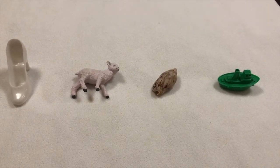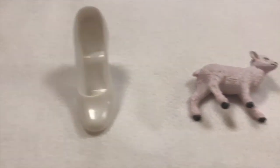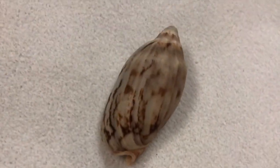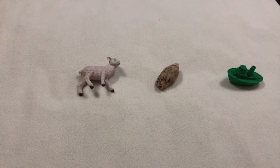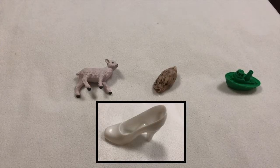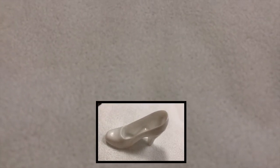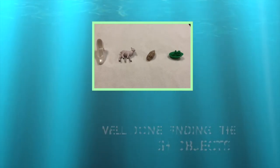Okay, round two. Have a look at today's objects. Shoe. Sheep. Shell. And ship. Okay, what's missing? That's right! A shoe. Well done guessing.